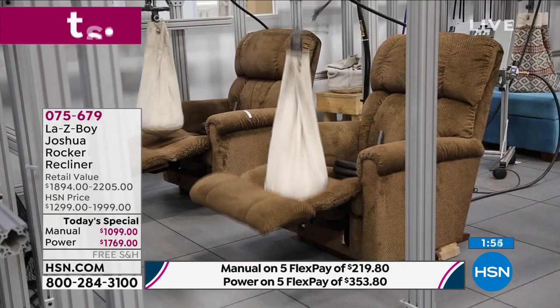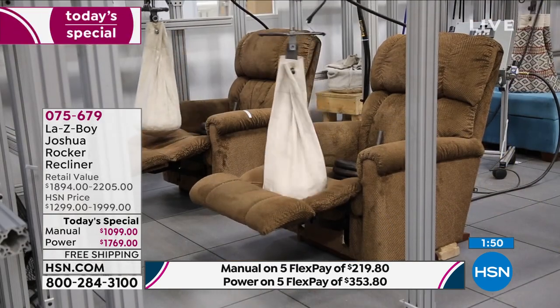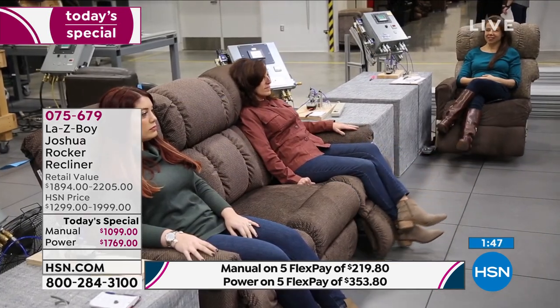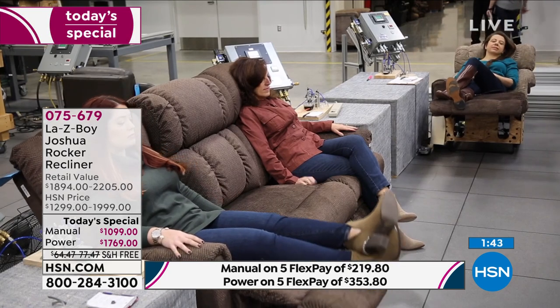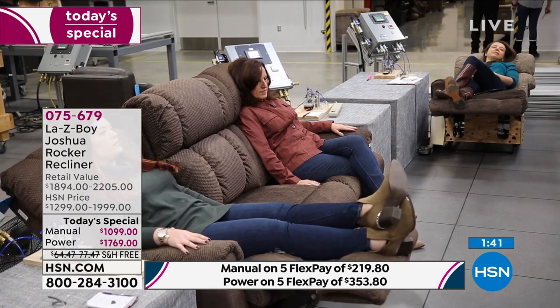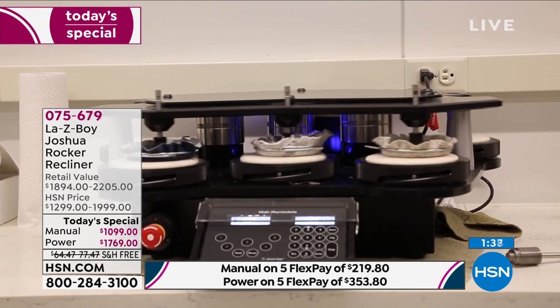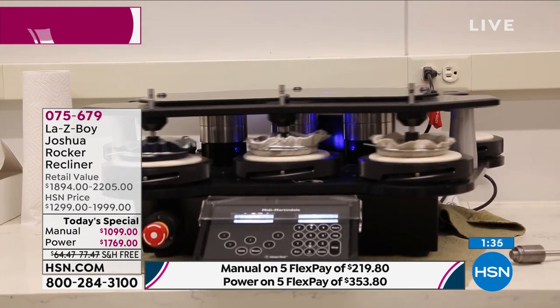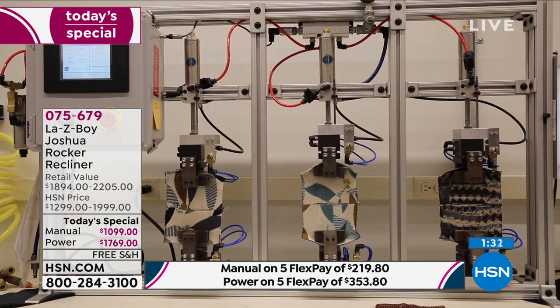Some of these recliners retail at over $2,200, and we've got our power recliner at $1,769. Here's the key fact: if you walked into a La-Z-Boy store or went to their website and wanted to buy the rocker recliner in the manual — not even the power — you would pay the same price as you're paying today for the power. You're getting that upgraded power at the manual price. That is unheard of.